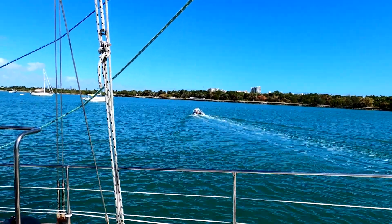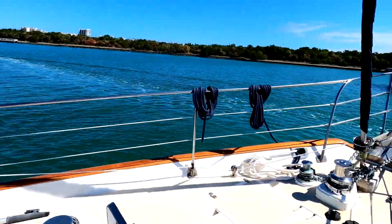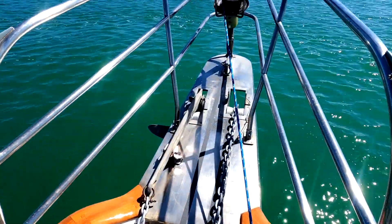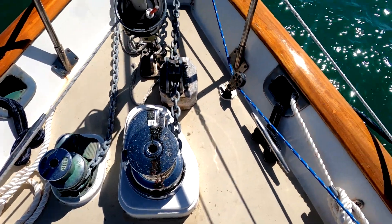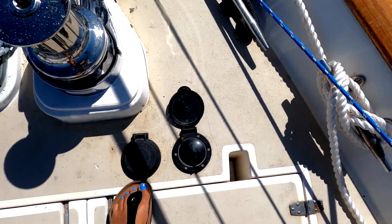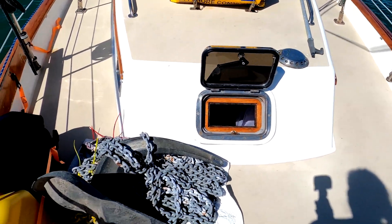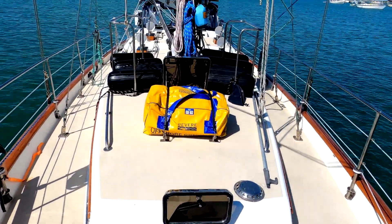There goes Steve in our little water taxi. I'm up here on deck — this is the anchor and anchor chain. This is our new windlass, which is how we bring the chain up and down. This is our old anchor and chain that we're giving to a friend. This is what the boat looks like.